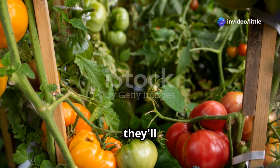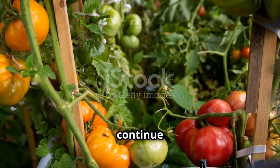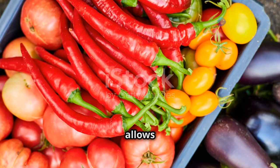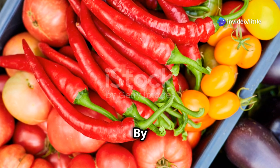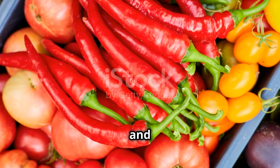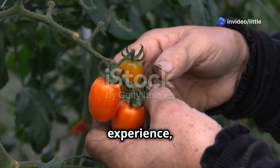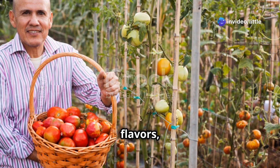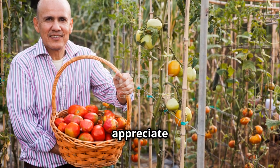Heirloom tomatoes are open-pollinated, meaning they'll come back true from saved seed, allowing you to preserve their unique varieties and share them with future generations of gardeners. By saving and sharing seeds, you become part of a tradition that keeps these special tomatoes alive and thriving. If you're looking for a taste of the past and a truly rewarding gardening experience, give heirloom tomatoes a try — you'll enjoy incredible flavors while preserving a piece of horticultural history.